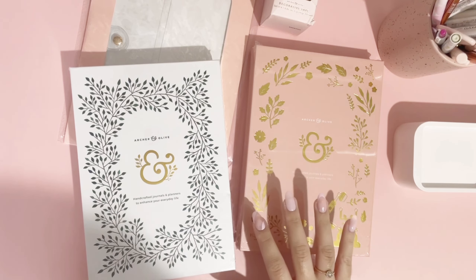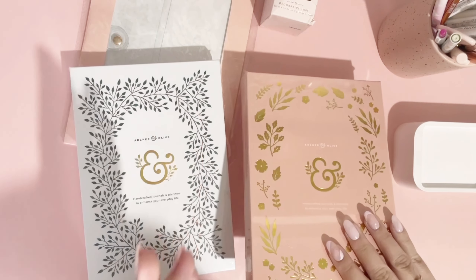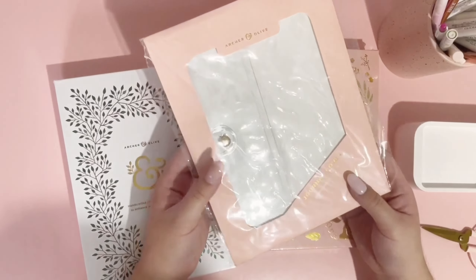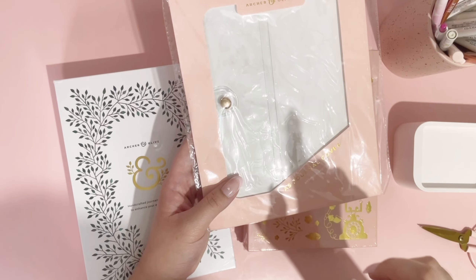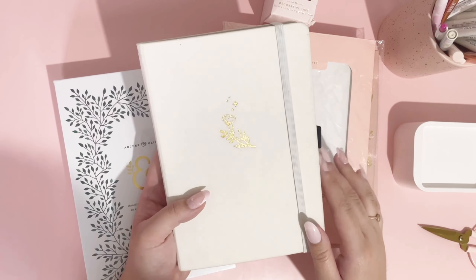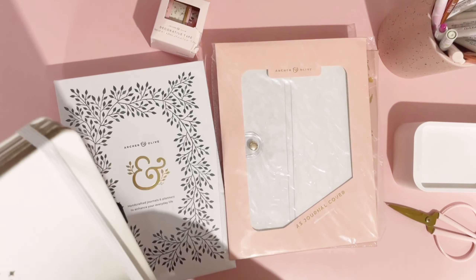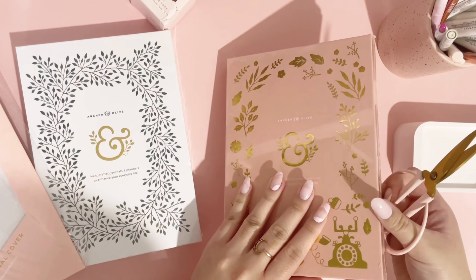First up is some of the stuff I was most excited about: my little collection from the Archer and Olive fall release and some of the favorites they re-released. They are just so gorgeous — even the boxes. First up was this A5 journal cover, like a clear protector. At first I was like, do I really need this? But then I remembered my current reading journal is the Moonflower one and it's white — and it's not looking so white anymore. I wanted a little protector to help preserve it.